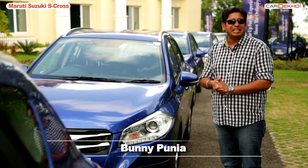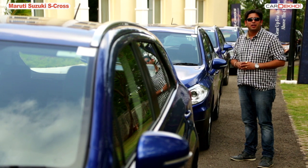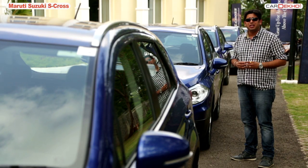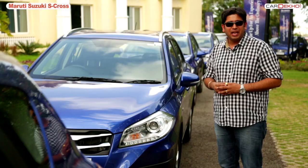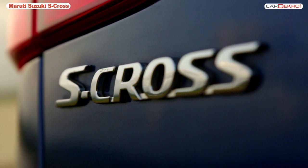Hello everyone, my name is Bunny Punia. It's a brand new day, a new location, and of course we have a brand new car for review today. The Indian crossover hatchback segment has been on fire — people can choose between the Cross Polo, the ETS Cross, the i20 Active, the Punto Aventura, and the newest entrant to this segment will be from Maruti — it's called the S-Cross.